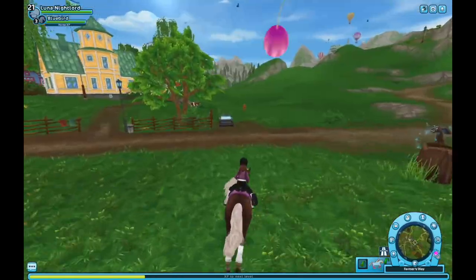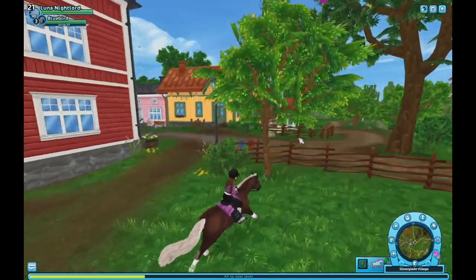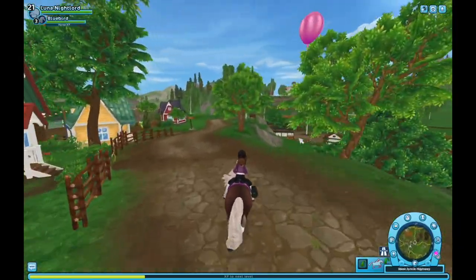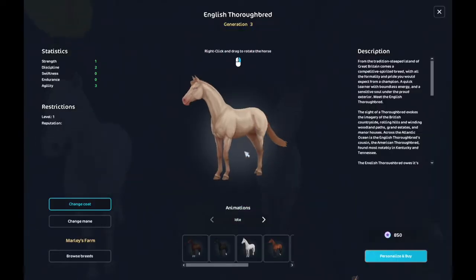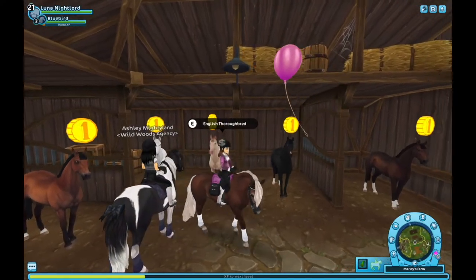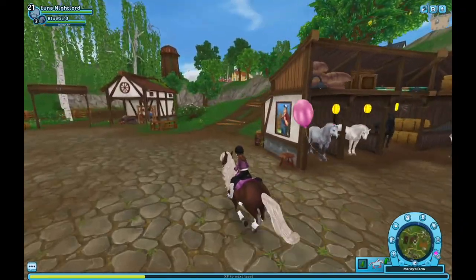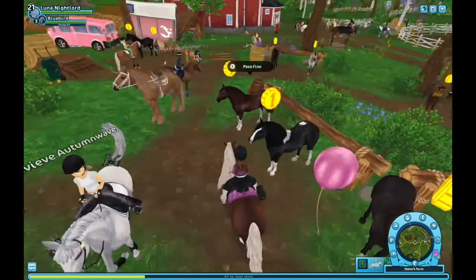Marley's Farm — wait, why are my horses happy? I don't do stable care anymore. Okay, this looks like it, but I'm not really a big fan, so moving on. The Paso Fino is at Steve's, so I just passed that. I don't even know the Paso Fino that well, so I cannot tell which one is the new one.